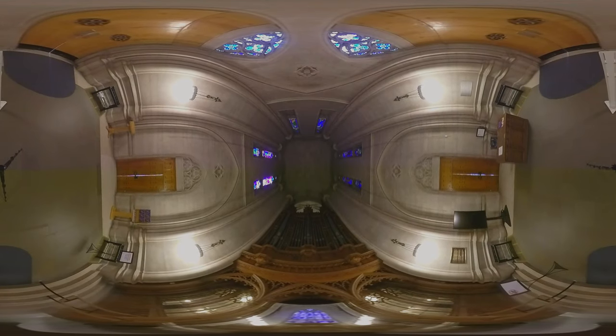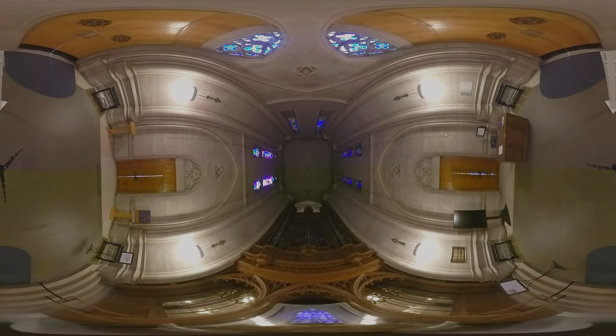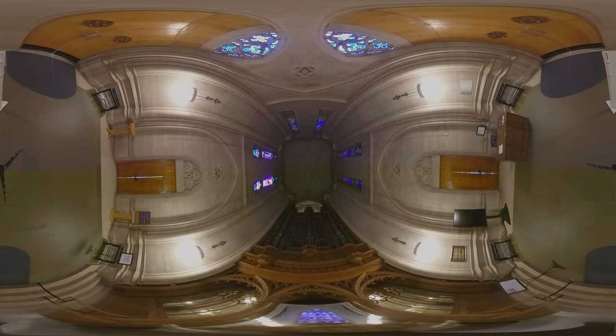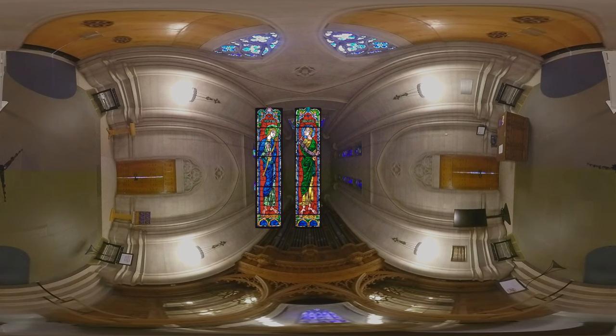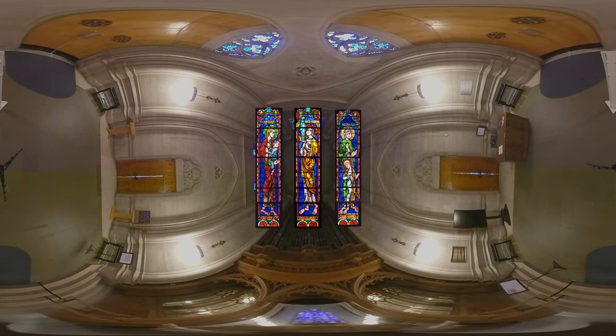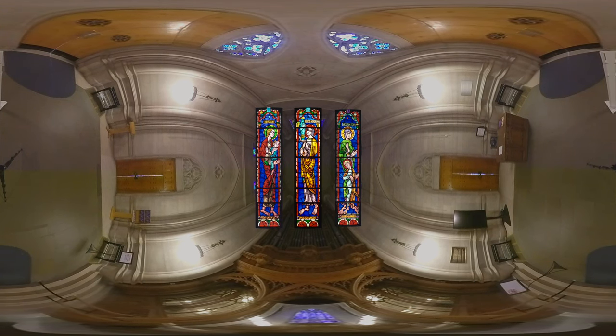It is here that we see the first set of stained glass windows in the building. If you look closely, you will see that the main characters in all these windows are women from the Hebrew scriptures: Ruth, Naomi, Esther, Hagar, Rebecca, and Hannah welcome you into the space.